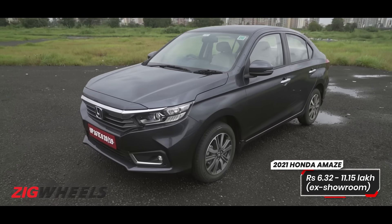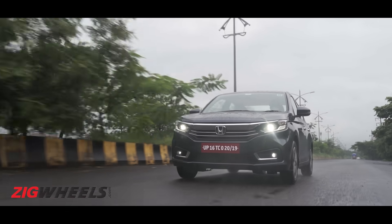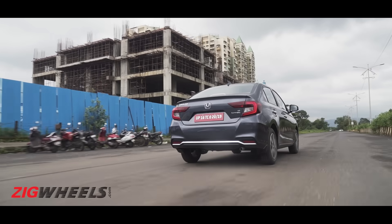Honda's Amaze is back from the parlor with a little more show, of course. We drove the baby sedan over the weekend and here are 11 things you should know if you're eyeing it.